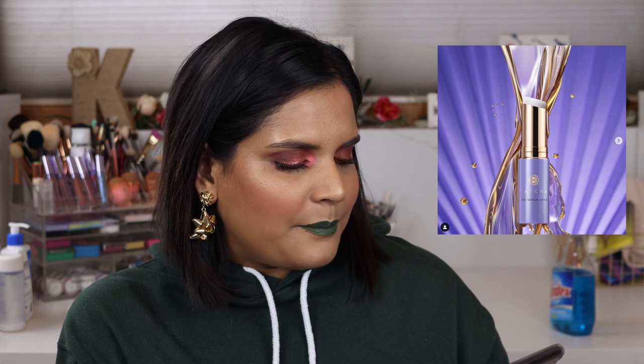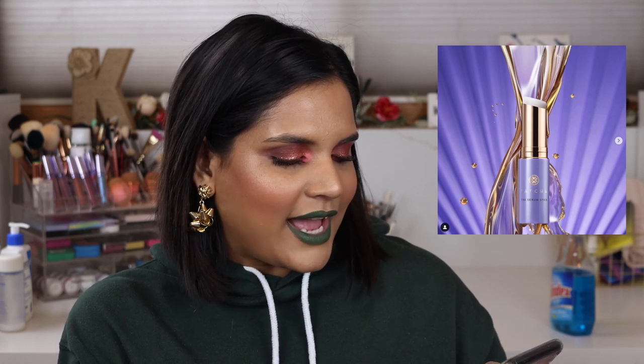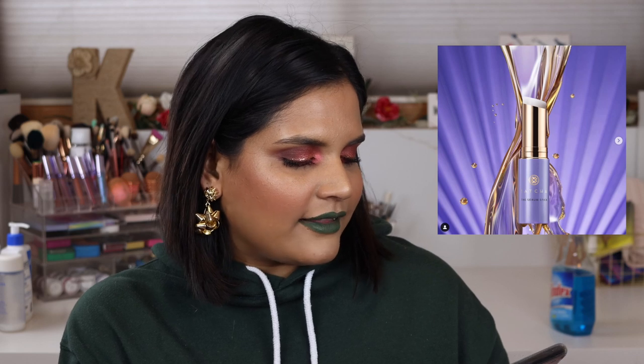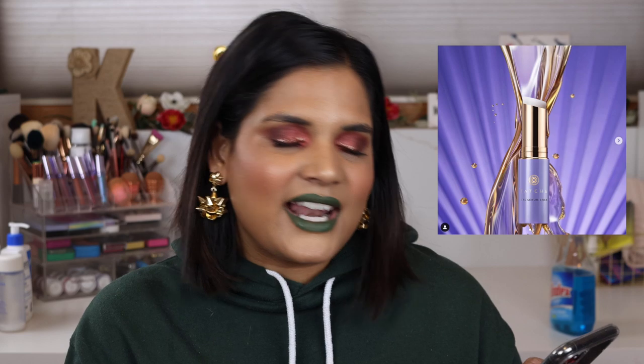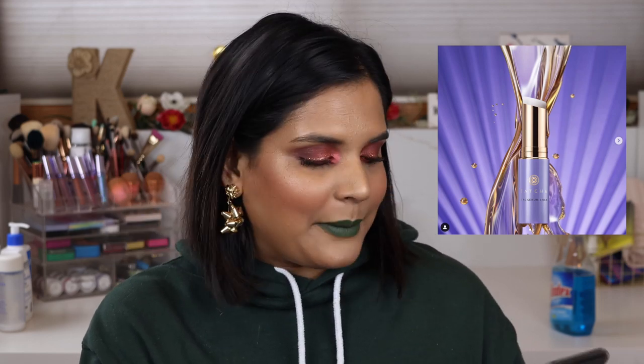Tatcha is launching a new Serum Stick treatment — a concentrated touch-a-bomb packed with 80% squalene, hyaluronic acid, and Japanese lemon balm to target dryness and signs of aging. It's $42 and launches January 2nd. I love the idea of it being a stick because I hate sticking my hands into moisturizers and masks. I kind of have my eye on it, but since it's technically skincare, I probably won't get it.